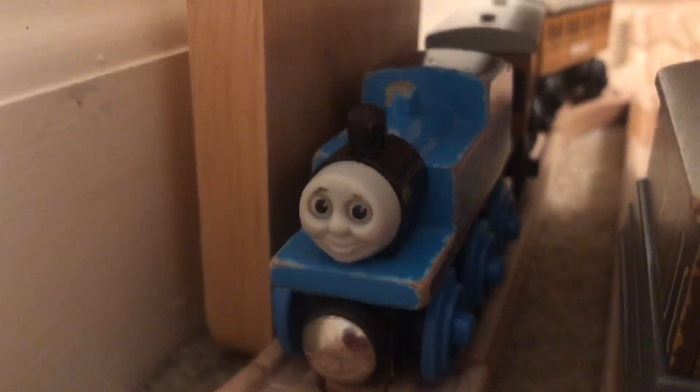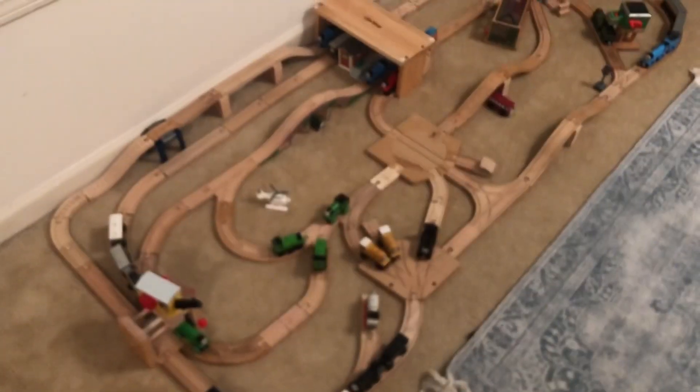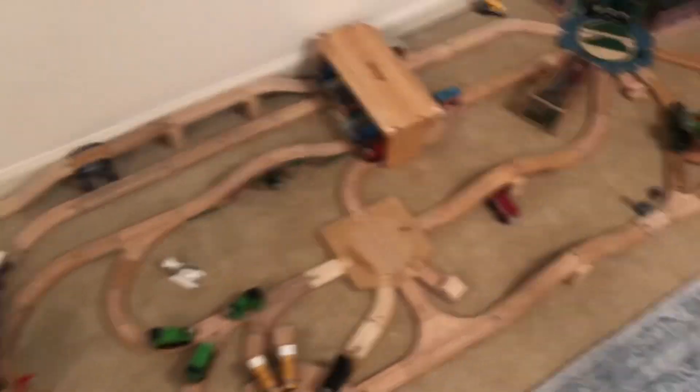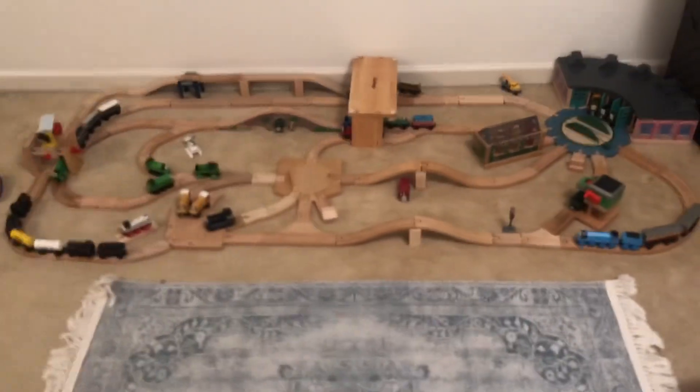It is the next day. I forgot to film my progress yesterday, but I thought I would show you the finished product. Let me go ahead and stand up here and give you guys an overview of the finished layout with the engines on it. I will hopefully be getting a new camcorder, so I'll likely not be using my Nikon as much anymore.